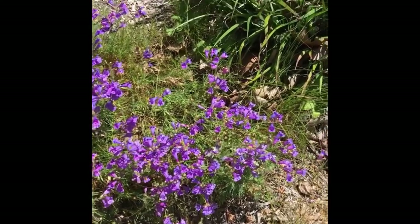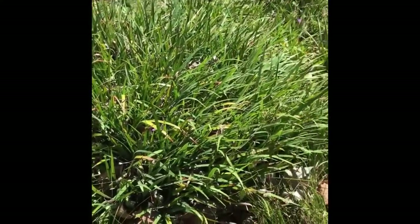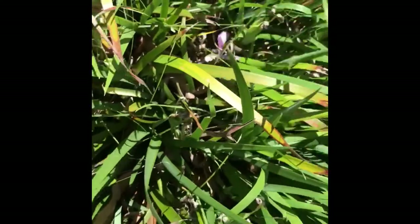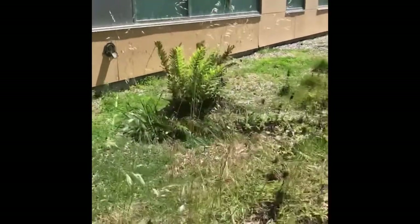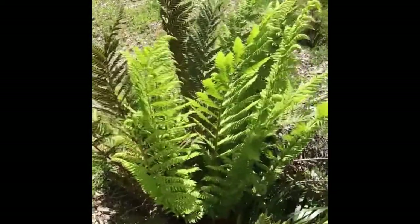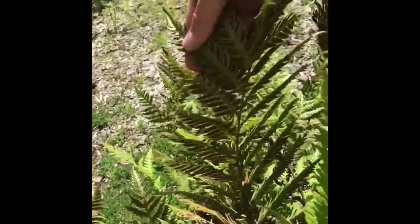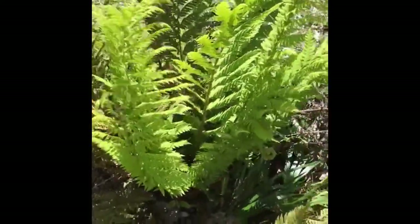In the background here we have some Iris douglasiana — there's a flower hiding in here, there's a thick patch of it. And then we have Woodwardia fimbriata, chain fern. There are no spores on the back of these leaves yet, but there are spores here on these ones. It's about three feet tall.